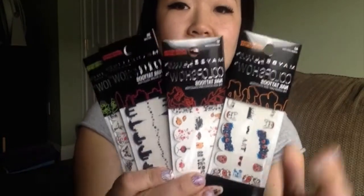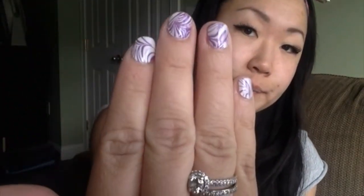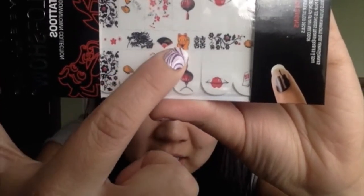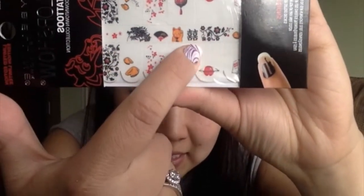Last but not least in this haul — more nail stickers! These are brand new; I've never seen these in Dollar Tree before. I'm actually wearing the Sally Hansen ones right now and they work pretty well. These are the Maybelline New York Color Show Nail Tattoos, limited edition. This one is called Asia Downtown, and I'll definitely use these for accent nails. How cute — you have pretty flowers, a fortune cookie, a lantern, a lucky kitty, a fan, geisha lips, and some Asian characters.